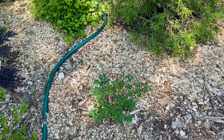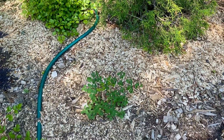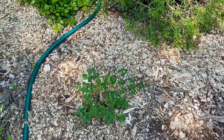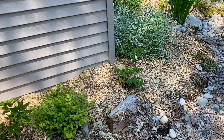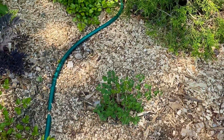We also have some meadow rue — thalictrum. I don't know the specific variety but there are a few of them. I took this from another part of the garden and split them from one plant, and they took quite well. They're pretty resilient — I was surprised how well it did.